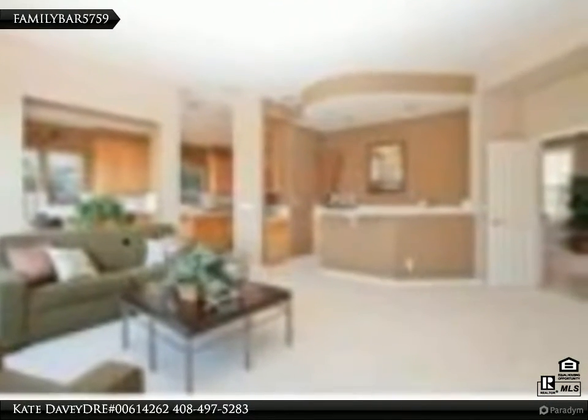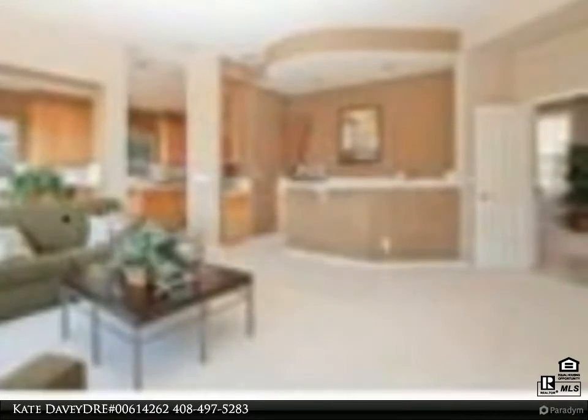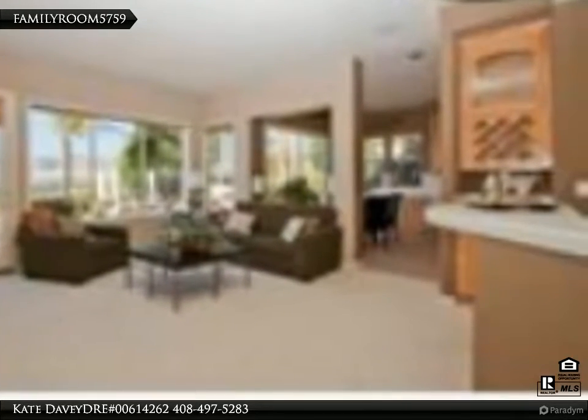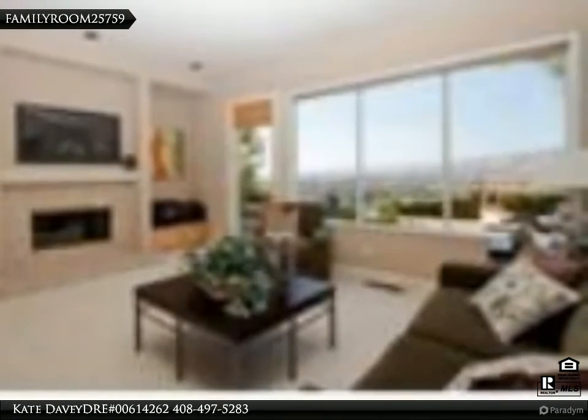4 bedrooms, 4 full baths, plus 5th bedroom office/studio, totaling approximately 3,684 square feet of elegant living space. Living room with cathedral ceilings, grand wall of windows and skylights.